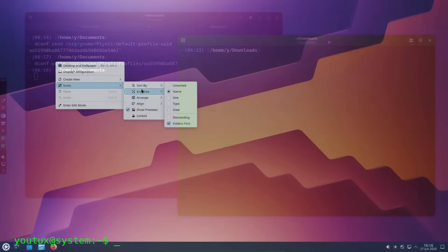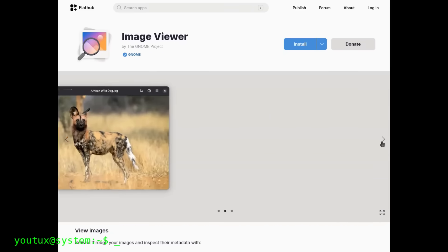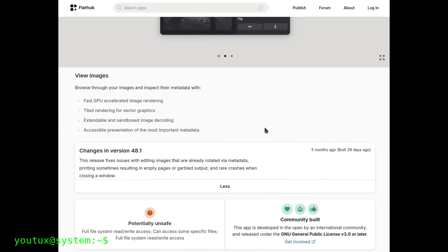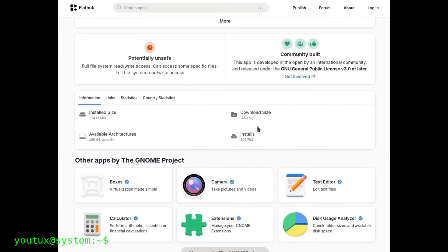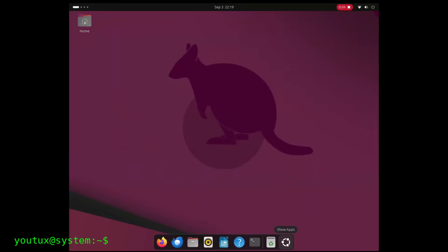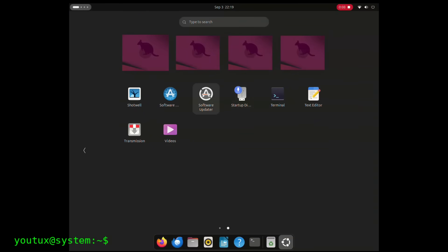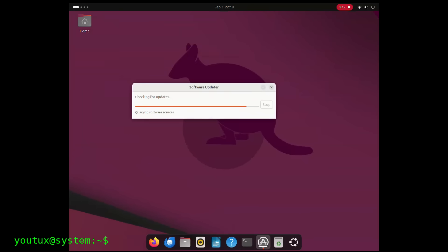The GNOME image viewer will also be replaced with Loupe, a GNOME core app. It's a GPU-accelerated image viewer built in Rust and GTK4 Libadwaita, using Glycin for loading images and metadata, and it also offers basic editing like crop, rotate, and flip. Loupe's minimal UI makes the image the prime focus, with on-canvas controls to page between images and zoom, and it's touch-friendly with smooth animations on touchpad or touchscreen.